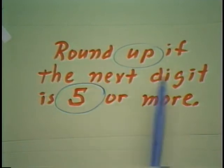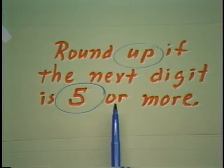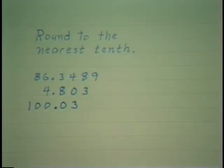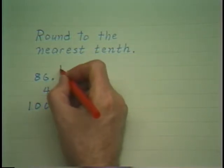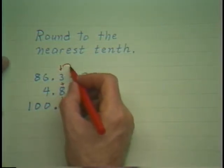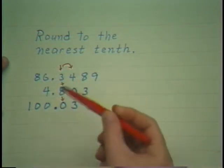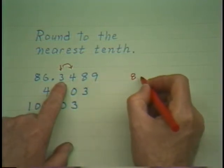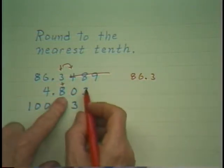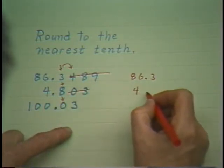Round up if the next digit to the right is 5 or more, and drop the following digits. Now let's look at a case where we will have to round down. We want to round to the nearest tenth, so you mark the place you wish to round off. Then look immediately to its right. If that digit is 4 or less, you round down — that is, leave it alone. So it would be 86.3, dropping everything that follows. Here, the digit is 4 or less, so you drop and that leaves you 4.8.